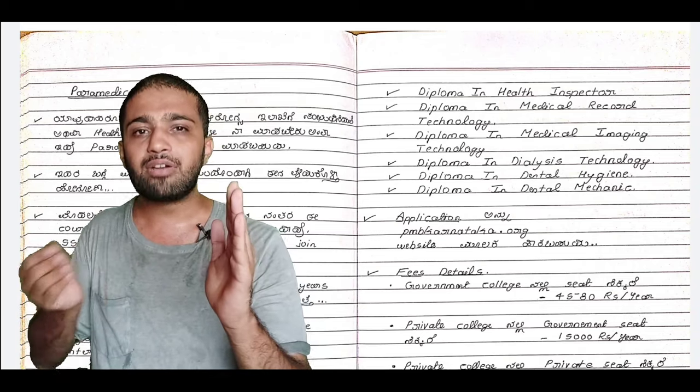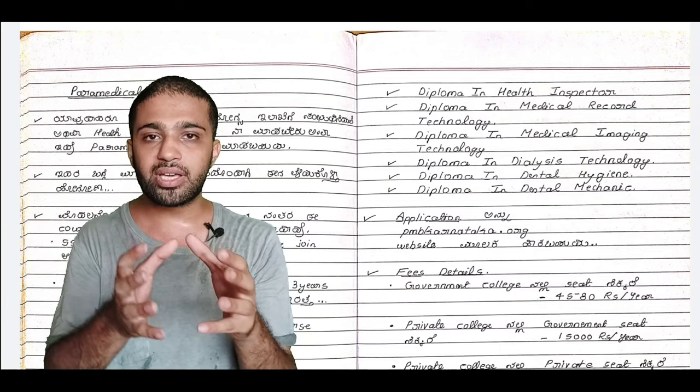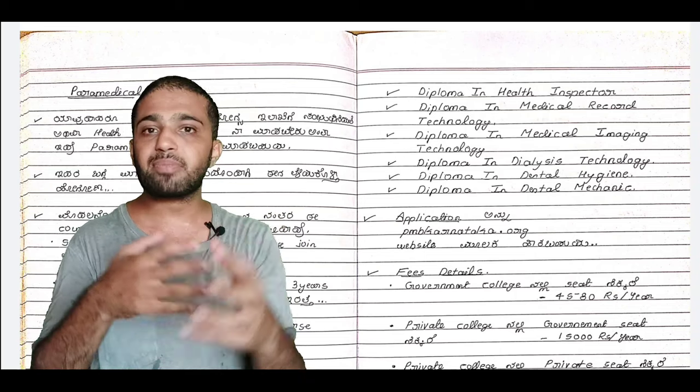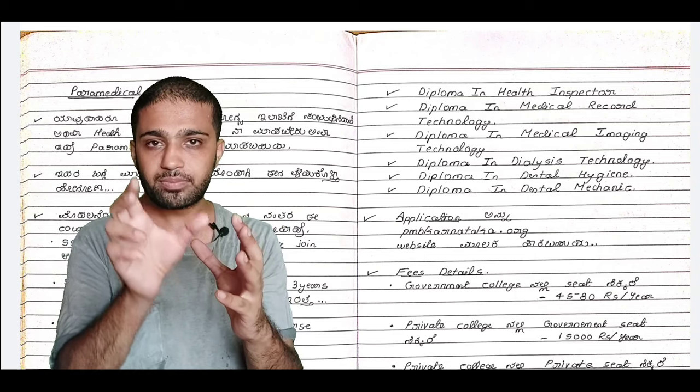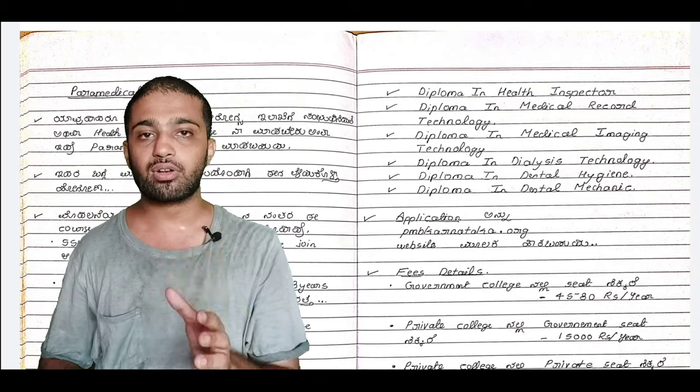In Medical Record Technology, if a patient has a disease or medical record, you can collect and manage the medical records of patients in detail. This is the Diploma in Medical Record Technology.